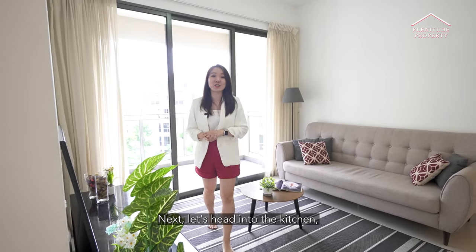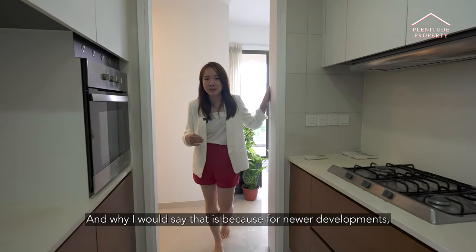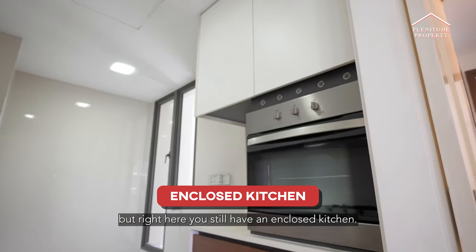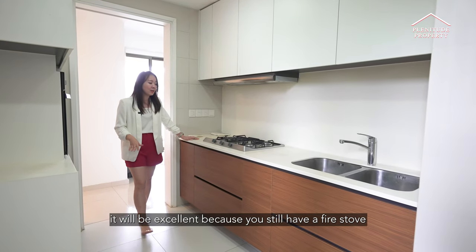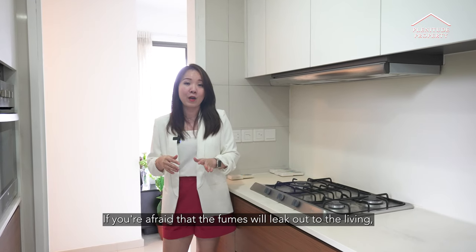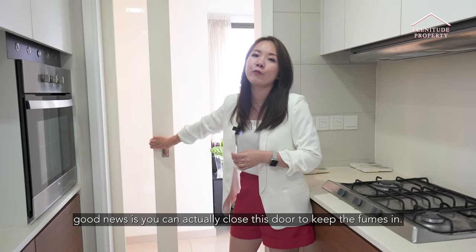Next, let's head into the kitchen, which is also a key feature in this house. For newer developments, two-bedroom units typically come with an open-concept kitchen. But right here, you still have an enclosed kitchen. If you enjoy cooking, it will be excellent because you have a fire stove and a huge double bowl basin. If you are afraid that fumes will leak out to the living area, you can close this door to keep all fumes in.